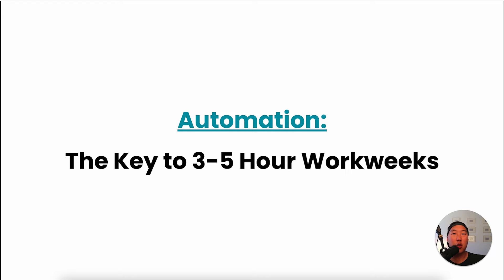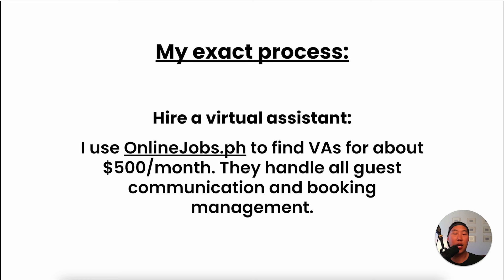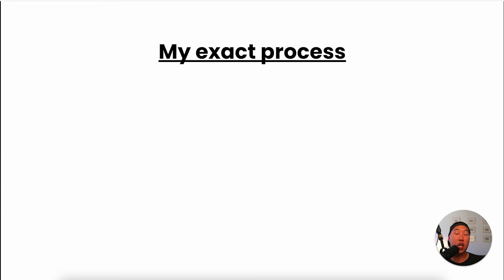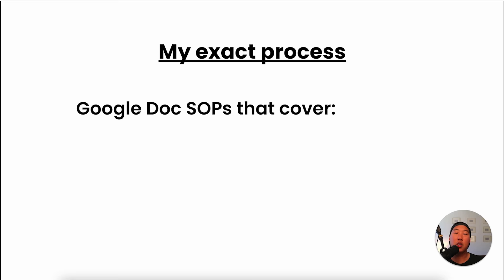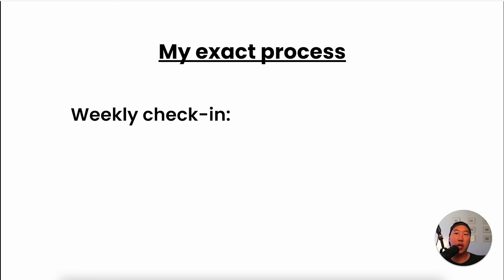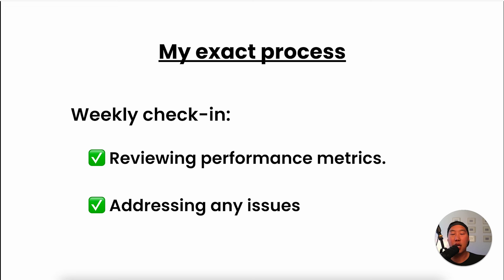To manage this in just a few hours per week, the secret is automation and outsourcing. I hire a virtual assistant from onlinejobs.ph for about $500 per month — they handle all guest communication and booking management. I use Pricelabs for dynamic pricing and Guesty for automated messaging, check-in instructions, and digital guidebooks. I also have five core Google Doc SOPs covering everything from guest communication to cleaning protocols, and my team uses these to run operations without my constant input. Each week I spend about an hour reviewing performance metrics and addressing any issues, allowing me to focus on strategy and growth instead of day-to-day operations.